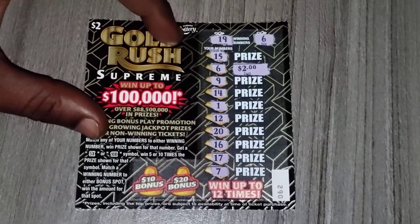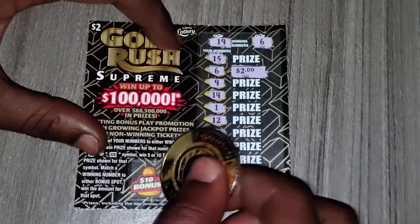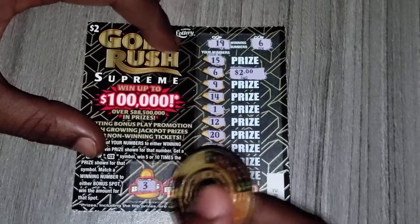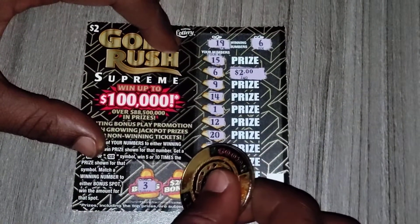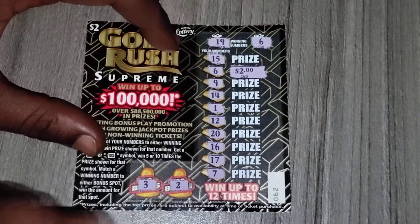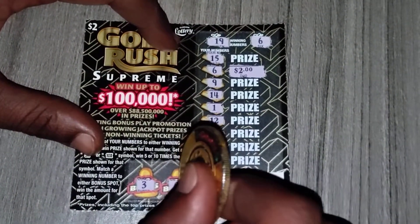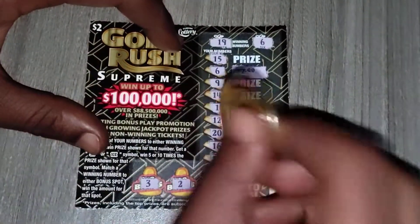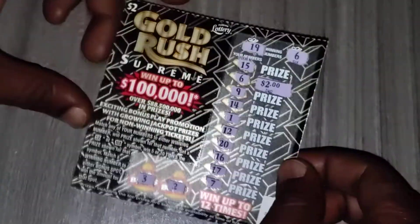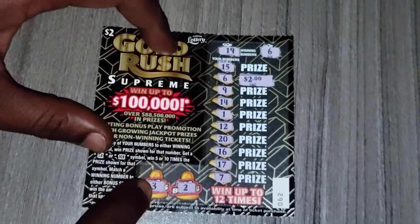Alright, so it looks like we broke even. Now let me scratch the two bonus spots and let's see if I can get a win on one of these, which I never got before. Alright, we got a 3 and we have a 2 — should have been a 1 in front of the 2, could have been 12. On ticket 62, we got a match — two, two; we got a match — six, six.